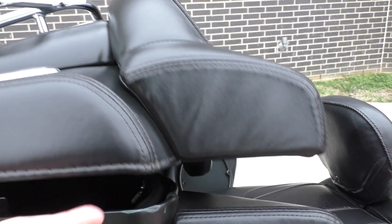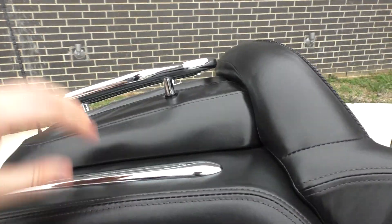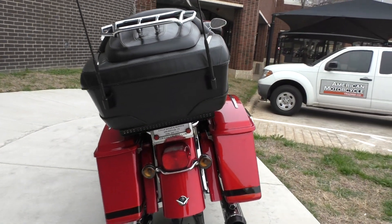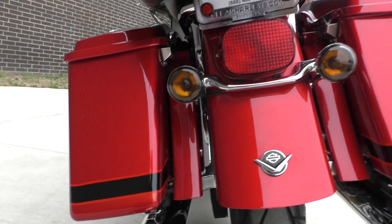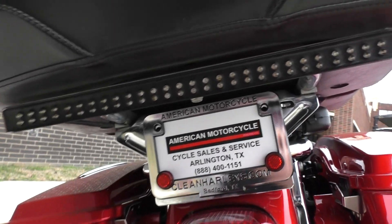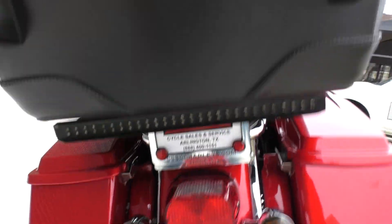The leather wrapped tour pack on this model — the carpet's all nice and clean, got the luggage rack on top. It is one of our certified pre-owned motorcycles. It's been through our 32-point pre-delivery inspection. We test rode it, made sure everything was working correctly, gave it a professional detail, brand new rear tire. This looks like some kind of extra light bar to make some extra brake lights.